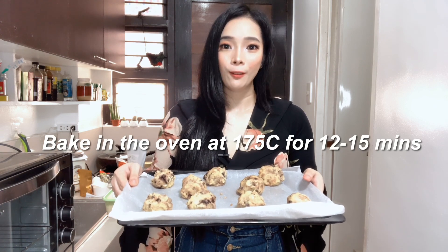I originally found this recipe on Pinterest, but the original was not low-carb, so I altered it a bit — I replaced the sugar with erythritol and replaced the flour with almond flour. Alright guys, so I'm finally done shaping the cookie dough. Now I'm going to put this inside the oven and bake it at 175 degrees Celsius for 12 to 15 minutes.